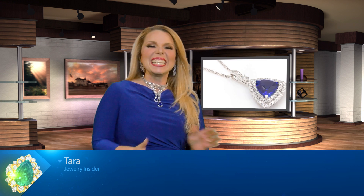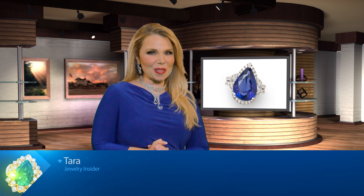Welcome back to more Birthstone Trivia, GSN Gems. 'Tis the season for Tanzanite Trivia — a birthstone of December. Discovered in the 20th century, Tanzanite might be a newbie in the gem world. So let's see how much you know about this gem.